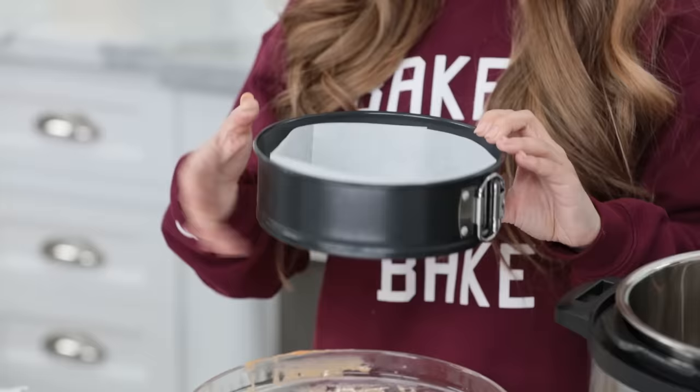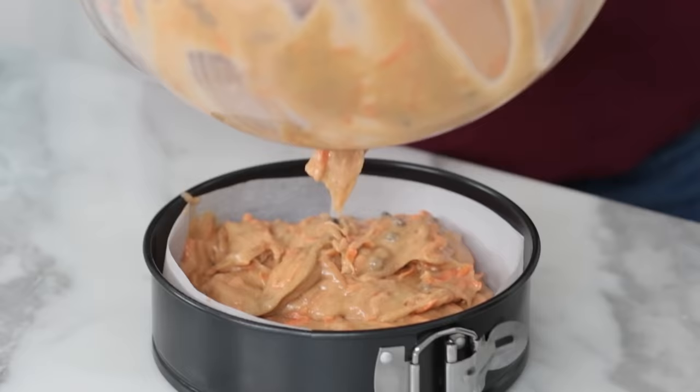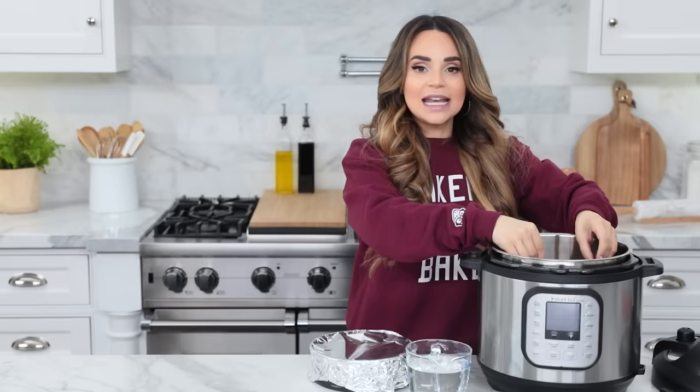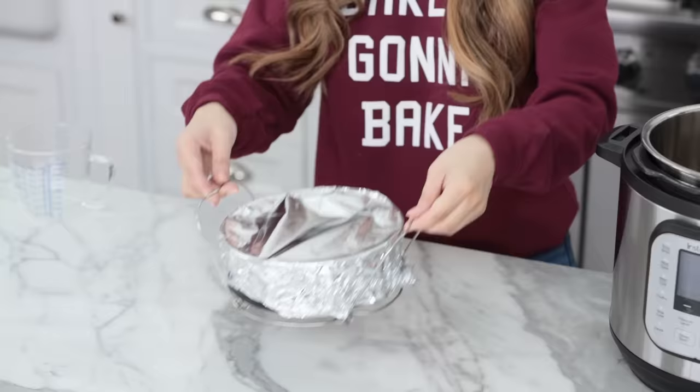Now we're going to pour the batter into a pan. I'm using a seven-inch round springform pan. I've lined the bottom with a piece of parchment paper and the sides — just cut a circle for the bottom and a strip to go around the sides — then lightly grease your pan. Pour all the batter into the pan. Once it's in, cover with a piece of aluminum foil. The foil will keep condensation off the cake and help evenly disperse heat since the heat comes from the bottom. Place it on and press against the sides.